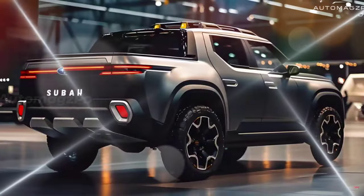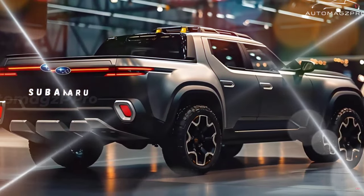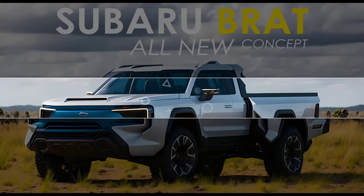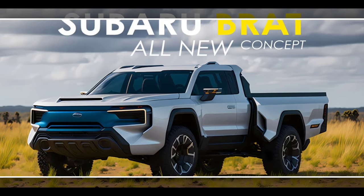A variety of powertrain options are rumored for the 2025 Brat, including a hybrid drivetrain, an all-electric motor, and a turbocharged four-cylinder engine. The all-electric powertrain seems most likely, as Subaru plans to electrify its entire fleet by 2030.